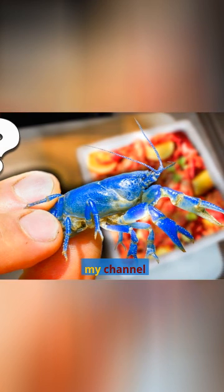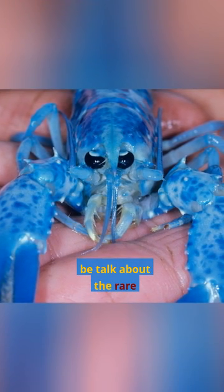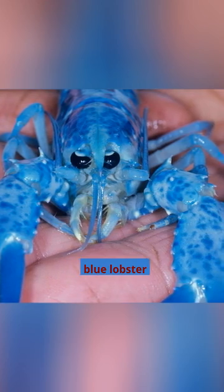Hi everyone, and welcome to my channel. Today, I am going to be talking about the rare blue lobster.